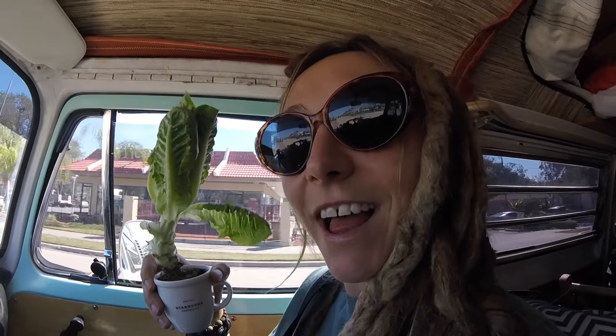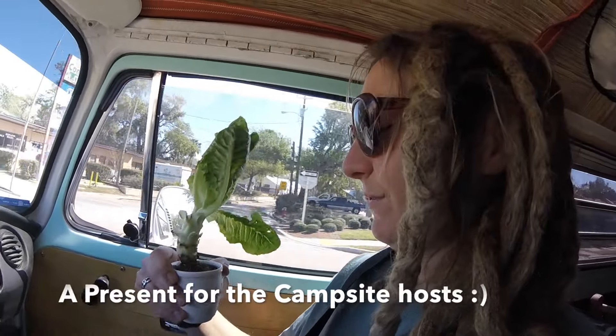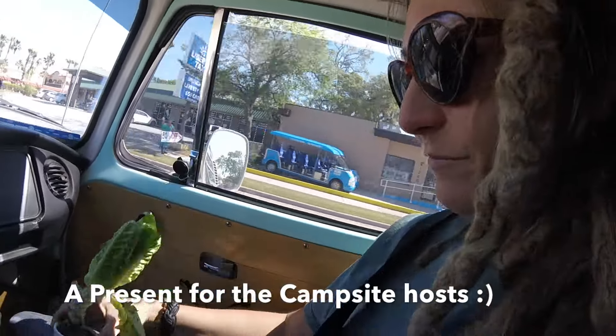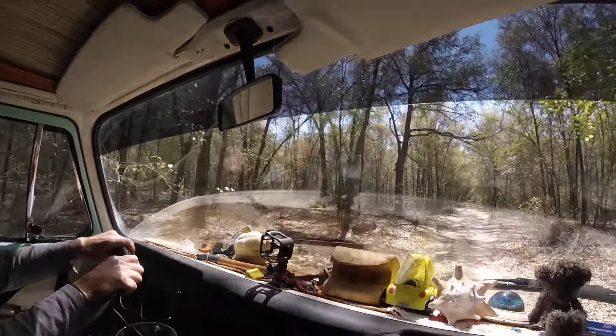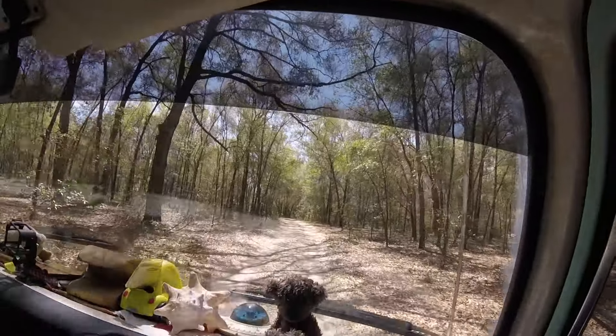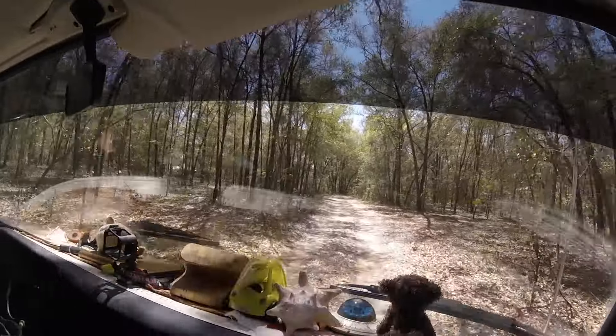We're going camping. On a really bumpy road — it made a weird sound. It was a little too far. We are inside a tin can. Not only did I work on the bus for the camping trip this weekend, but I also did it for the trip up north.